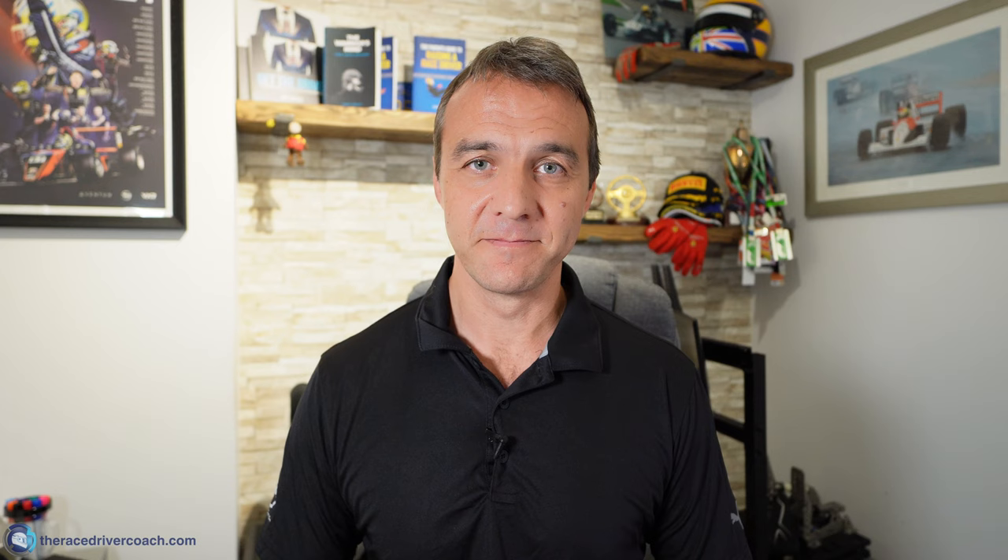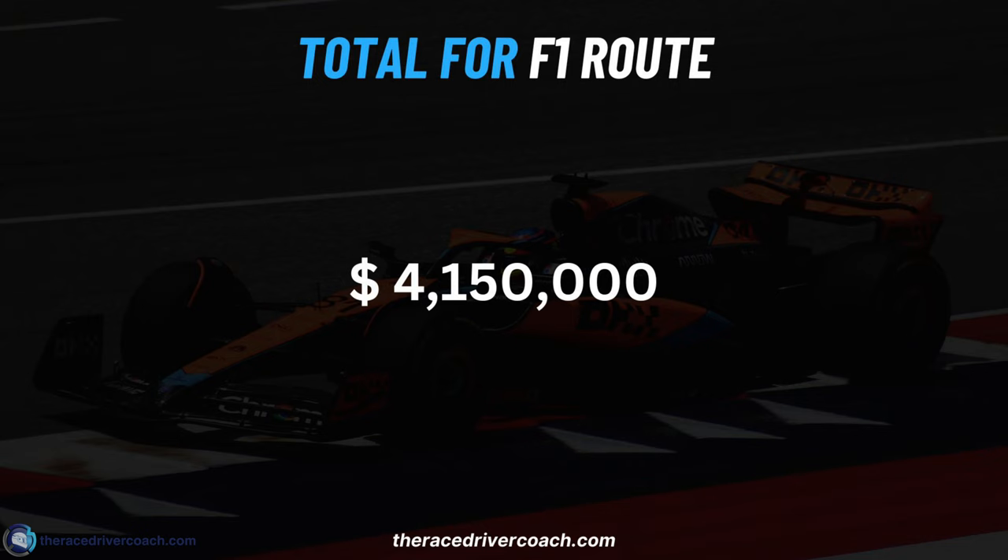Then we move up to F2. A season of Formula 2 is $2.3 million — it's racking up. The amount of money that somebody has to part with for you to race is phenomenal. It's 4.1 million dollars so far just doing one season in F4, one season in F3, one season in F2 — that's if you don't repeat a year. If you repeated all of them, it's going to be $8 million. This is how expensive it is just to be knocking on the door of F1.